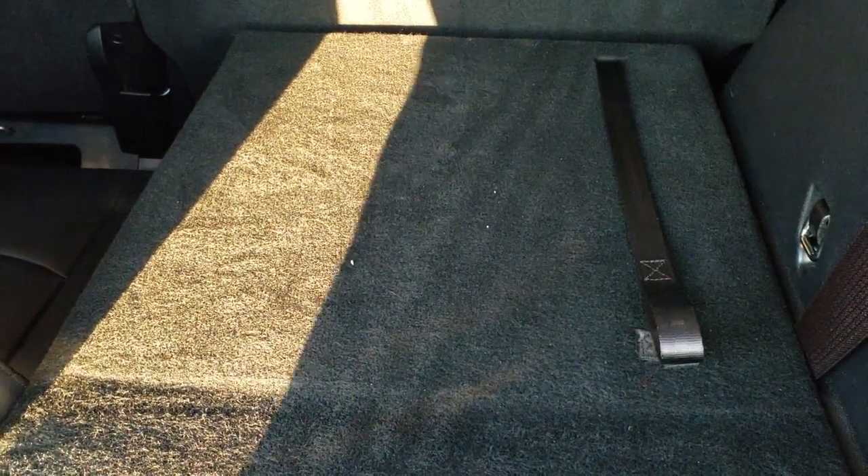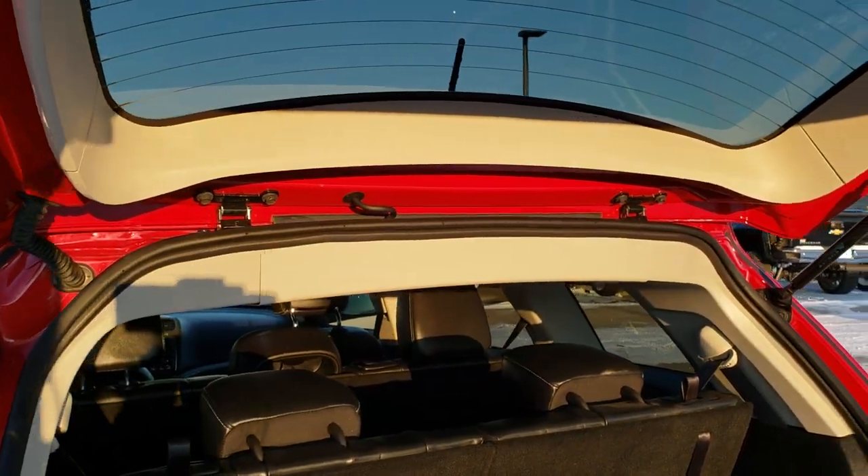Third row seating and the back storage area are very clean. You've got all your jack tools down there. These seats fold down nice and flat, and to get them back up you just grab that strap and pull it up. The rear shocks are holding up the gate nicely.